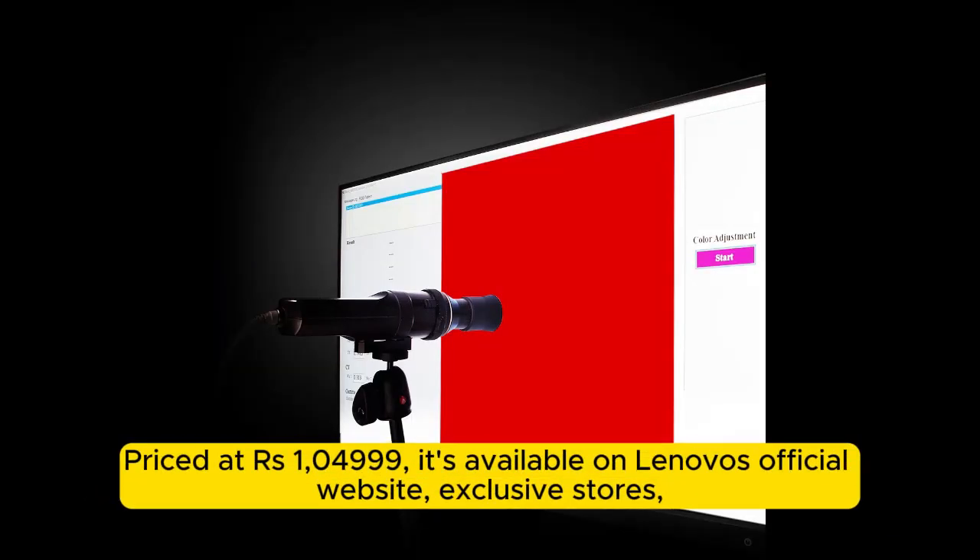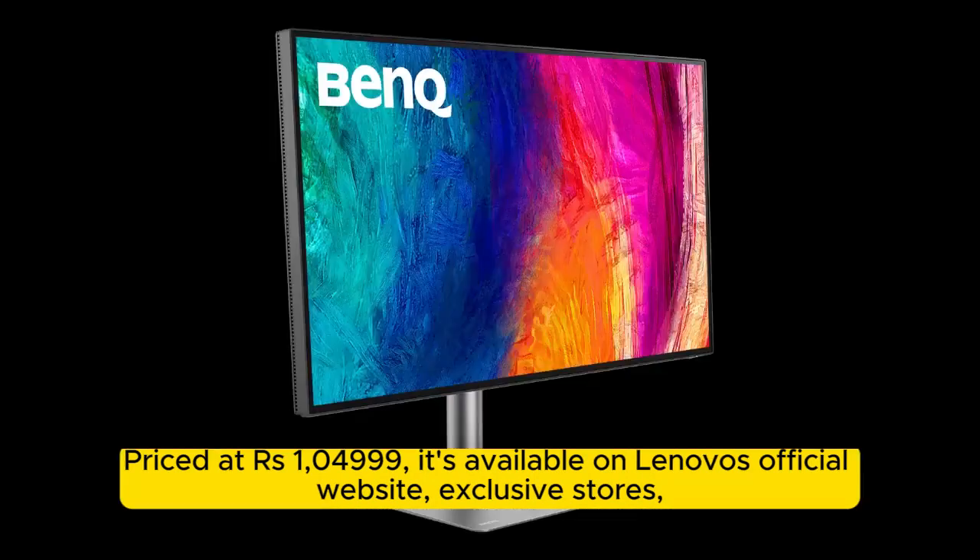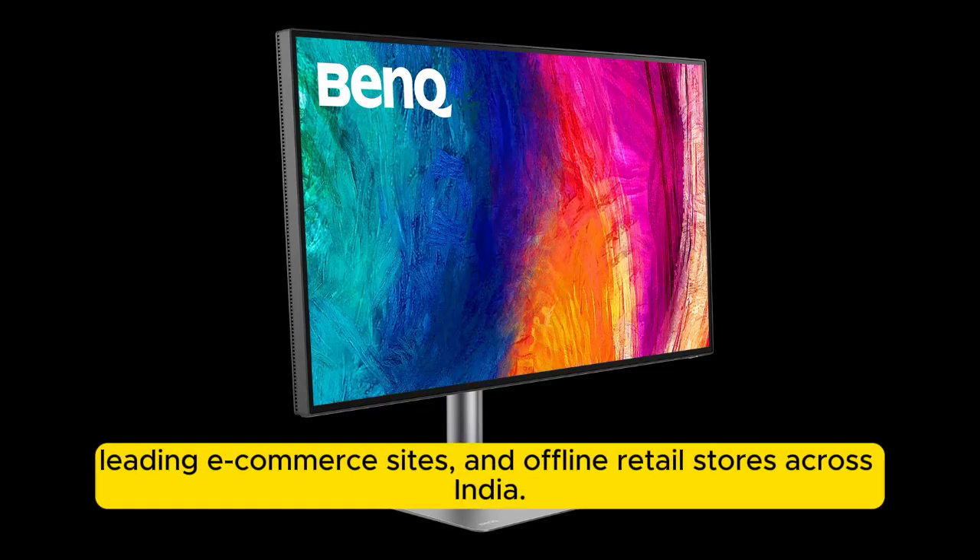Priced at ₹1,04,999 rupees, it's available on Lenovo's official website, exclusive stores, leading e-commerce sites, and offline retail stores across India.